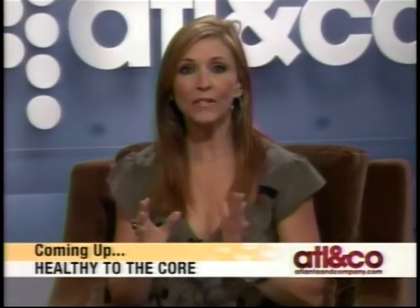There's still much more to come on Atlanta & Company. We're getting healthy at our core. We have tips on how to get your wallet in shape too, with the help of several money-saving websites. But first, we're taking a look at all that's happening at Marietta Square. You won't want to miss it.